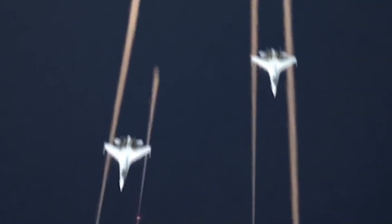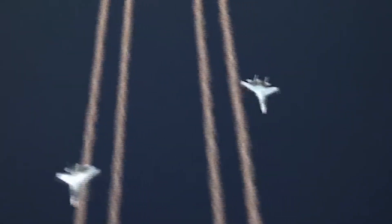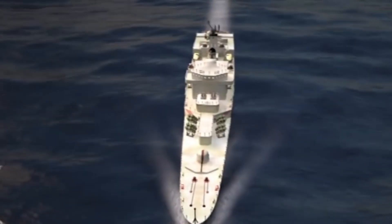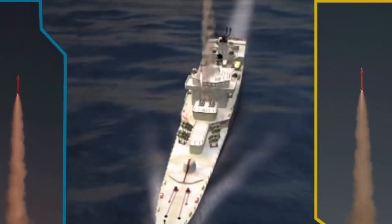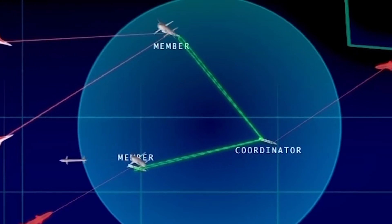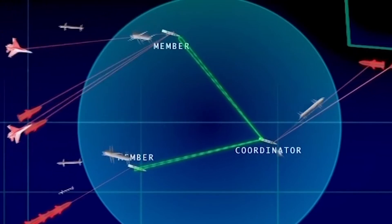Both the Barak-8 and the S-400 are long-range SAM systems, but they have distinct strengths and areas of superiority. The S-400 has a longer range with a maximum of 400 km, where the Barak-8 is limited to 100 km. No doubt the S-400 is more capable against ballistic missiles and can engage multiple targets simultaneously.